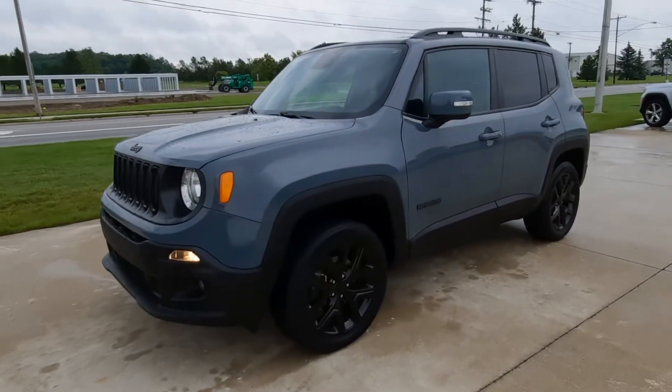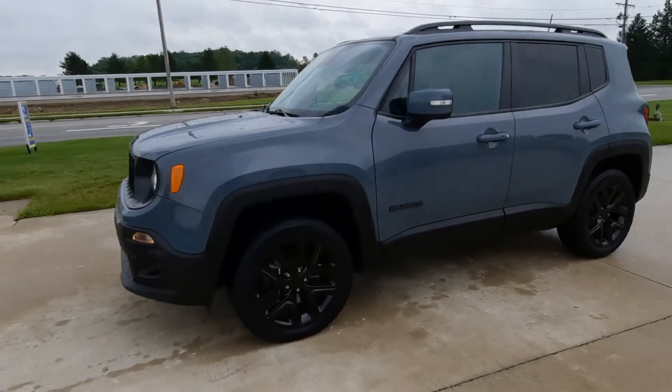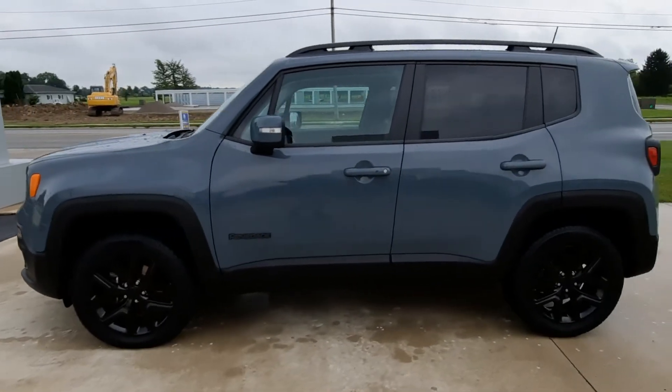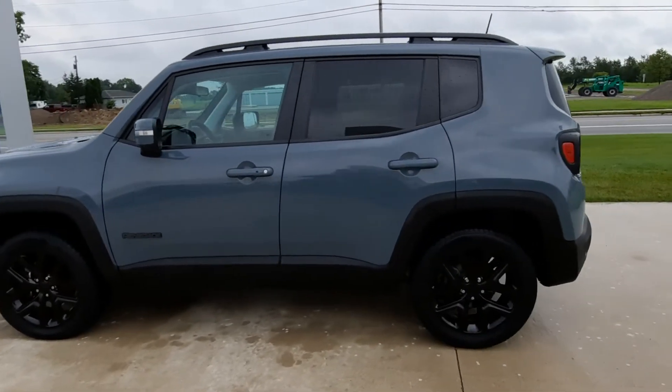Angel here at Terry Henricks Chrysler. We're going to take you on a quick walk around of this 2018 Jeep Renegade Latitude. This one is four-wheel drive.